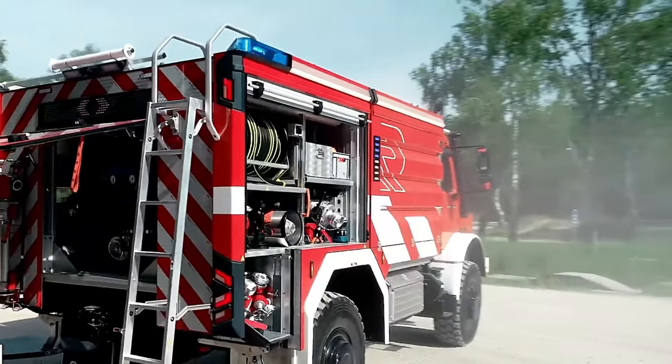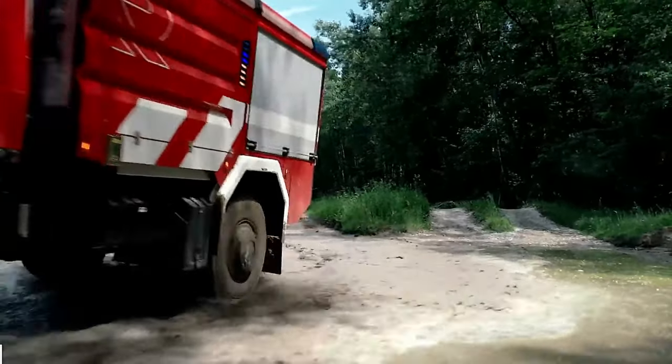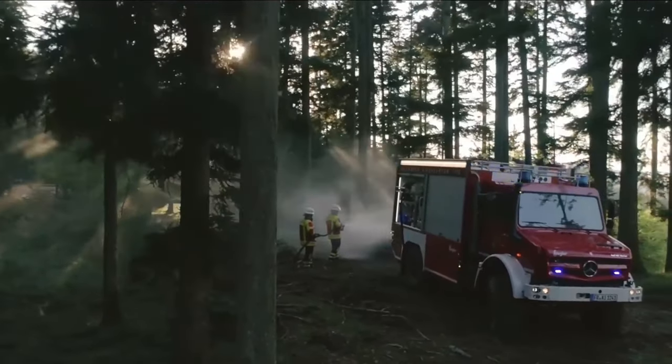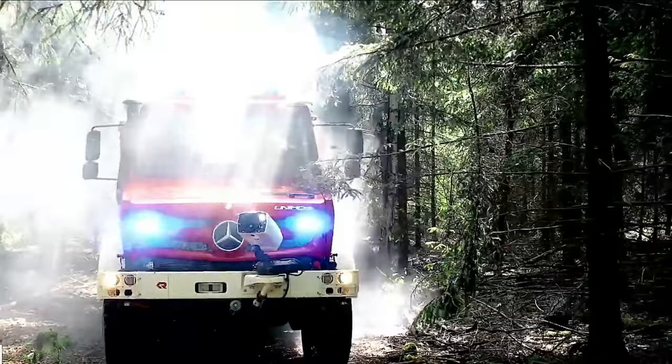The Unimog is mostly used for special missions and disaster relief. There are very few emergency vehicles that can compete with the Unimog trucks in terms of performance. They can readily transport a firefighting squad, tools, and equipment, as well as combat flames in the most difficult conditions.